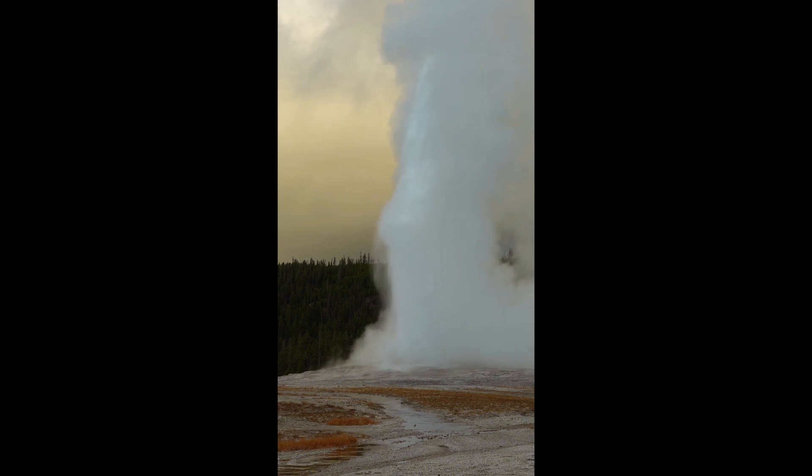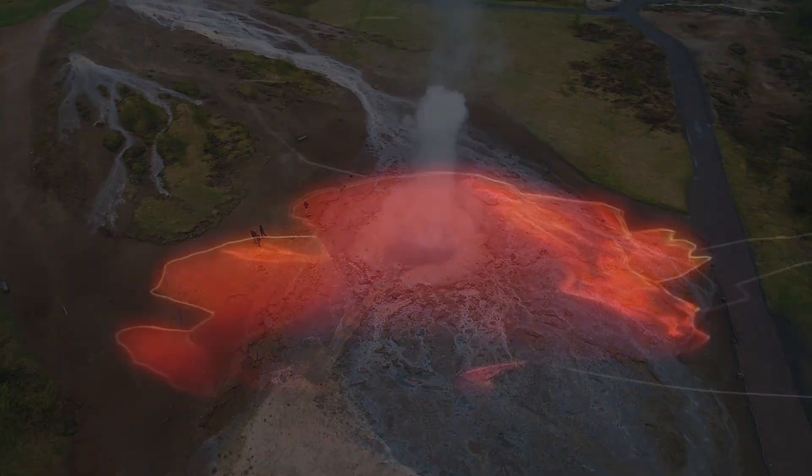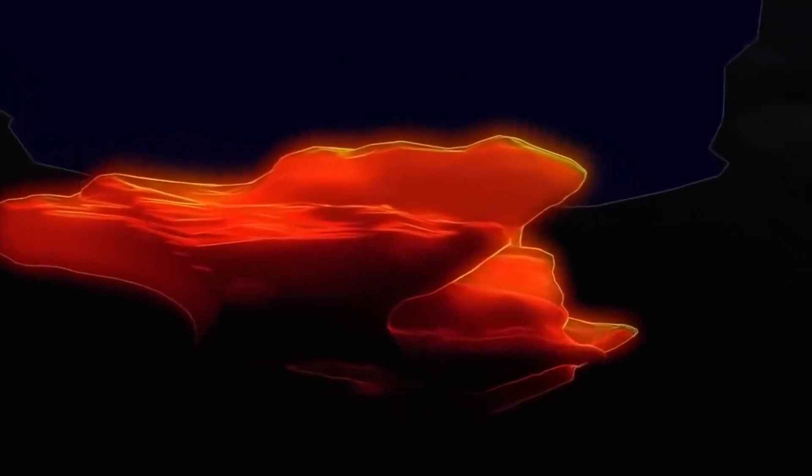It is important to differentiate hydrothermal explosions from volcanic eruptions. Unlike volcanic eruptions, which are caused by magma rising towards the Earth's surface, hydrothermal explosions result from the rapid expansion of steam within a confined space. This makes them far more common than lava or ash eruptions. Magma, which is molten or semi-molten rock found beneath the Earth's surface, is not directly involved in hydrothermal explosions.